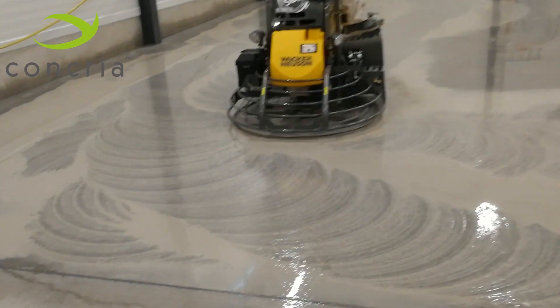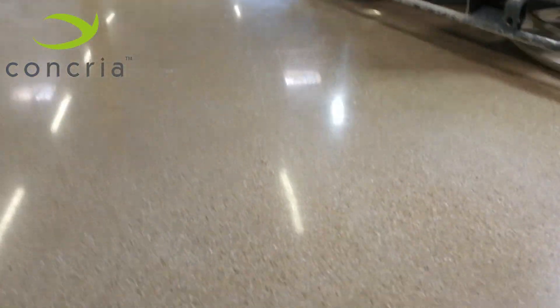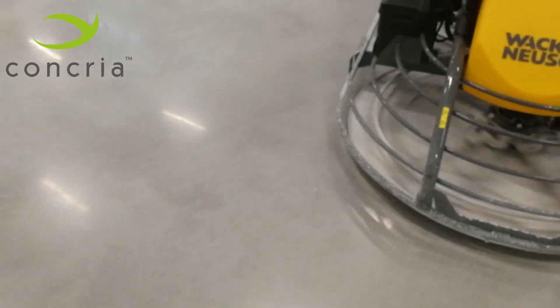Concrea transforms normal dull looking concrete floors into brilliant and beautiful polished concrete floors. Concrea processes can provide a high gloss shine with salt and pepper finish, or a matte surface with no or low exposed aggregate. Nevertheless, the look can be adjusted towards your desire.